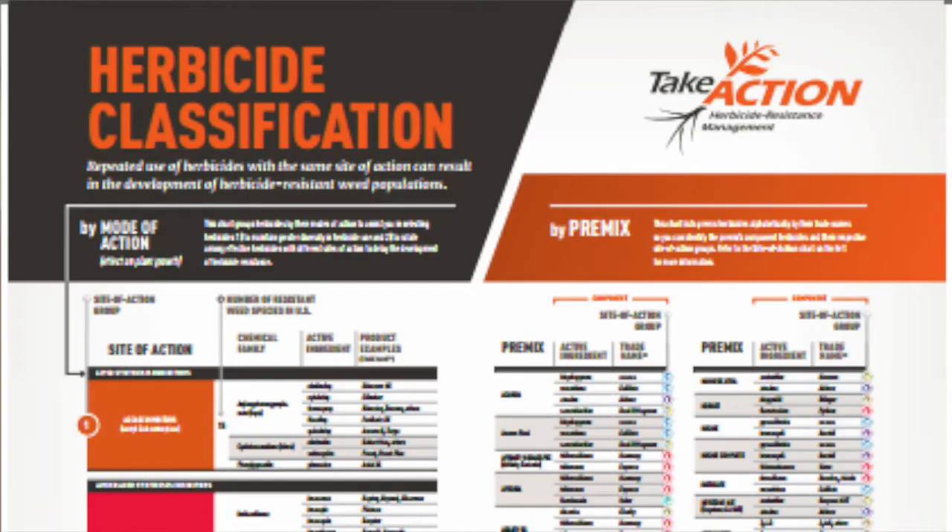We really highly promote getting as many sites of action in that pre-emerge application as we can, and the good news is that we do have those available. There are probably at least a dozen pre-mix products already on the market and available to farmers to use, so the farmer doesn't have to think about what mix to use — he can just use the pre-mix that's already available.